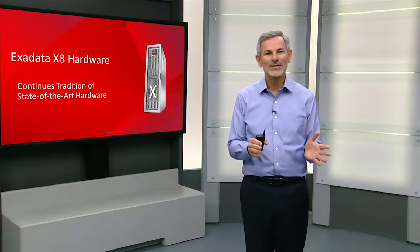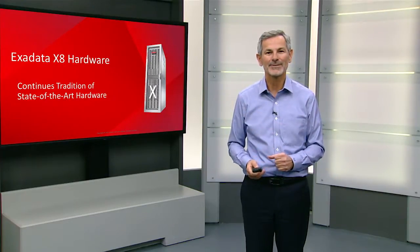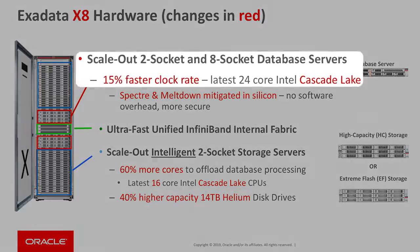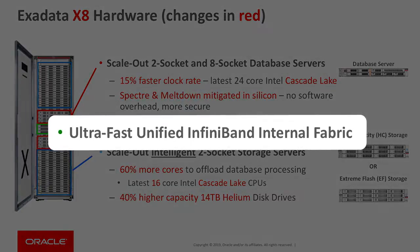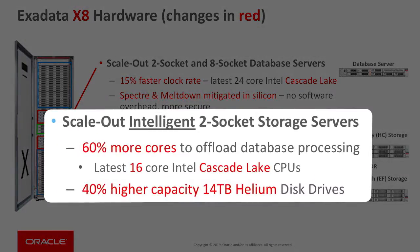In Exadata X8, we continue our tradition of bringing state-of-the-art technology into the Exadata platform. X8 updates the database servers with the latest generation Intel Cascade Lake processors that are 15% faster than the previous generation. We continue to use our ultra-fast InfiniBand fabric for communication, and we bring the latest Intel Cascade Lake processors into our scale-out intelligence storage servers with 60% more cores than X7, and a new generation of drives with 40% more storage.